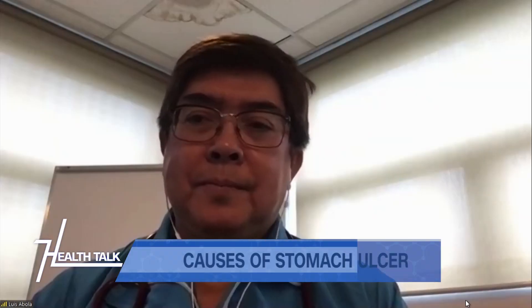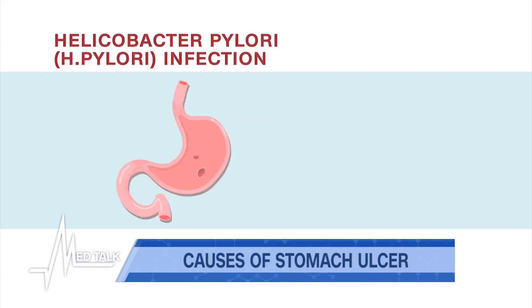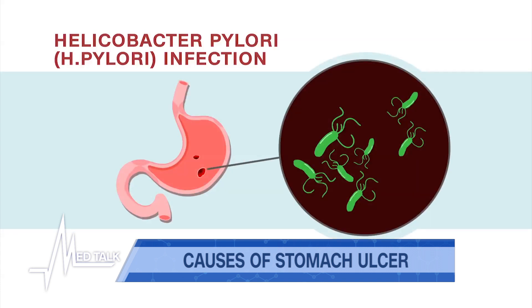We'd like to begin this discussion with the stomach ulcer. While ulcers caused by an H. pylori infection can't be prevented that much, there are ways to reduce your risks. What's the best way to do this?